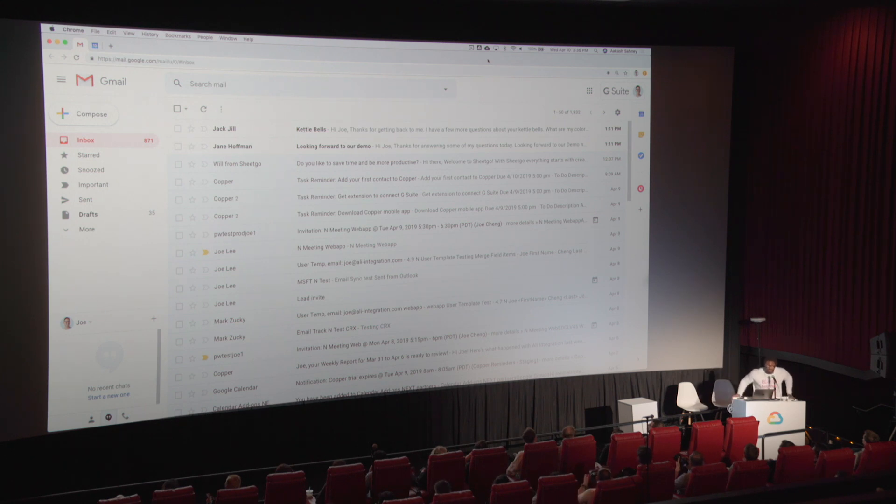Copper is CRM — customer relationship management — reinvented to help businesses and teams thrive in the relationship era.